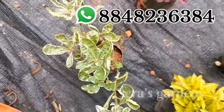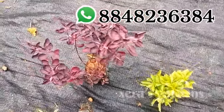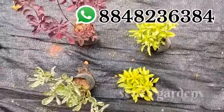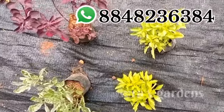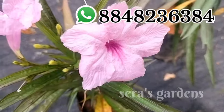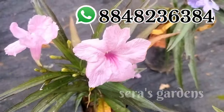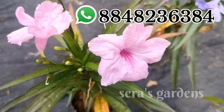This plant is a red color. It is 70 square. It is a healthy plant. Please post a WhatsApp message. The 3rd plant is a red color. The 1st plant is a pink color.